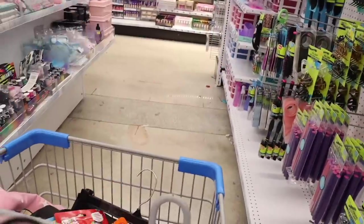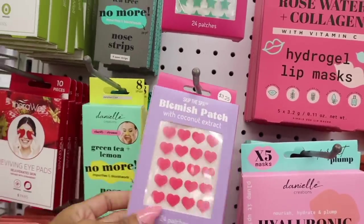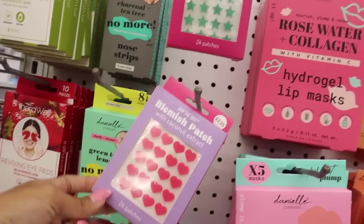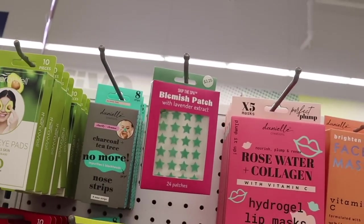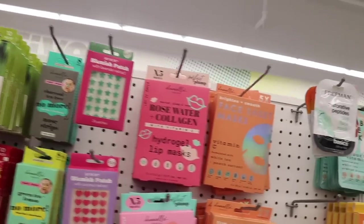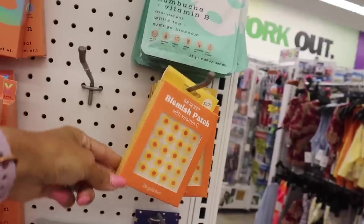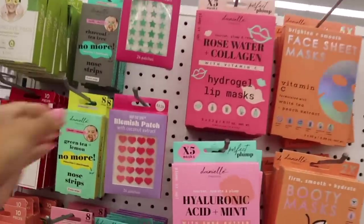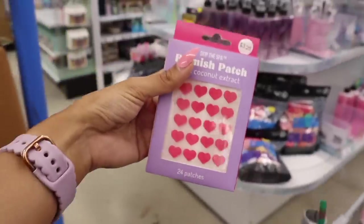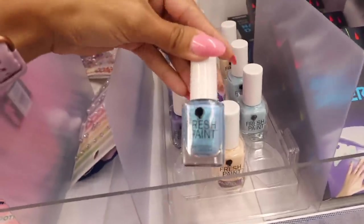On the other side there are new Skip the Spa blemish patches with coconut extract — you get 24 in the shape of a heart, which is really cute. There are also lavender extract blemish patches with green stars, and ones with Vitamin C in a flower shape. So cool that you get so many for only two dollars! I want to get the pink heart ones. Comment down below which one you plan on getting.